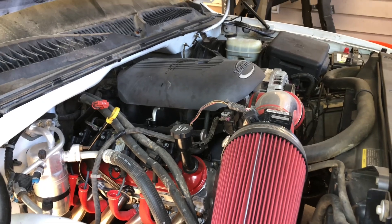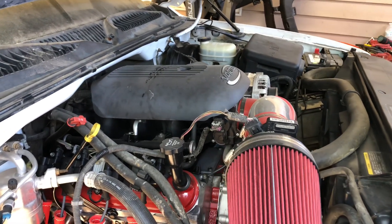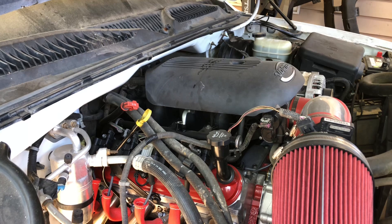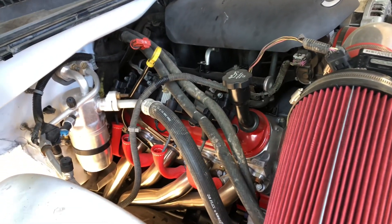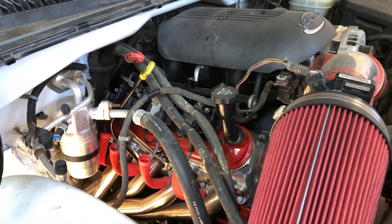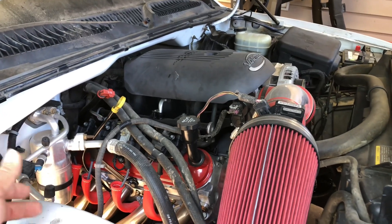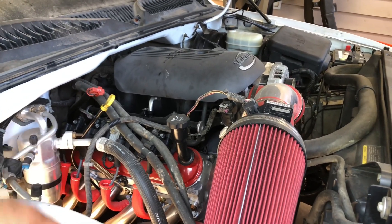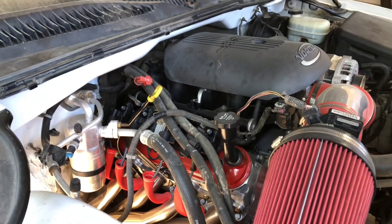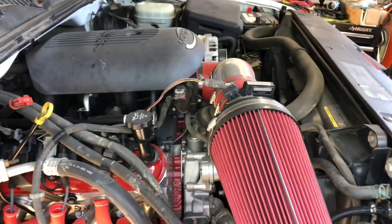I'm going to go over what I did to the motor for all the new people who recently subscribed or just came across this video. First, the main thing: we got a Sloppy Stage 2 cam with the high pressure oil pump. Along with the cam, we also upgraded the valve springs to Pac 1218. We got some eBay long tube headers — honestly they weren't too bad. I have a video on everything I did, with links on my channel.